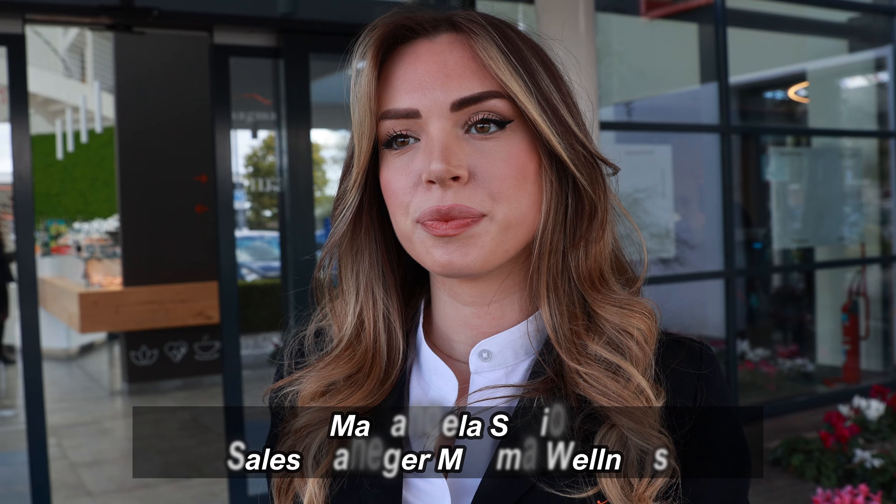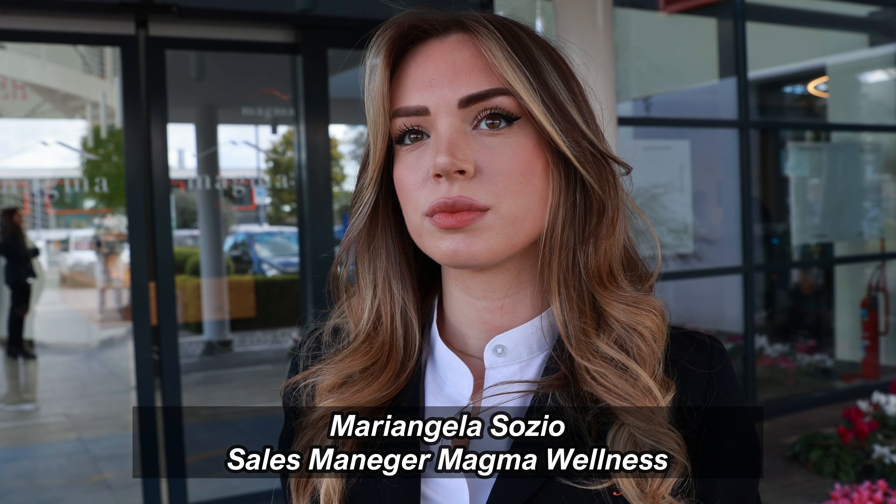Oggi siamo ospiti del Magma Wellness, una fantastica struttura che sorge alle falde del Vesuvio, e siamo in compagnia di Mariangela Sozio, Sales Manager della struttura.